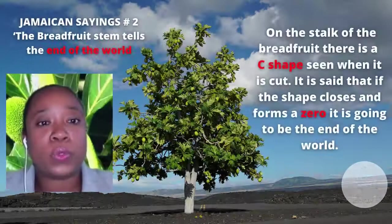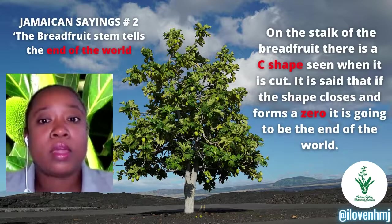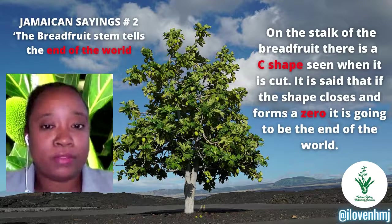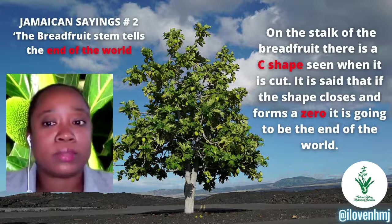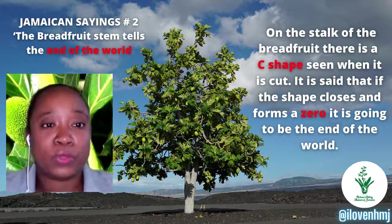Our second Jamaican saying is: 'The breadfruit stem tells the end of the word.' This refers to the stalk of the breadfruit, where a C-shape is seen when it is cut. It is said that the shape closes and forms a zero when the word has come to an end.